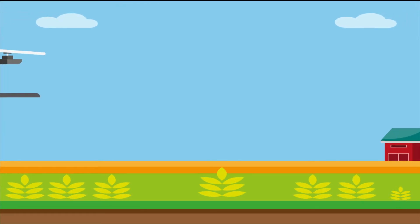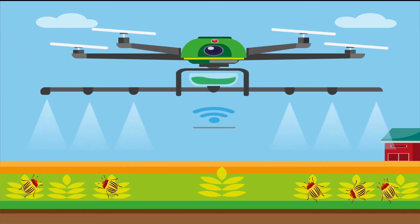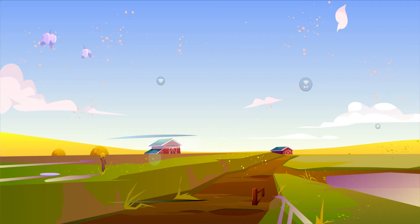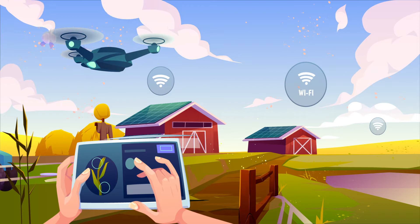This is where AI comes in. With the use of computer vision through drones, we are able to identify harmful pests in crops. Once identified, the drone will proceed to spray the crop with pesticides. With the use of computer vision, farmers will also be able to get notified when a disease is spotted.